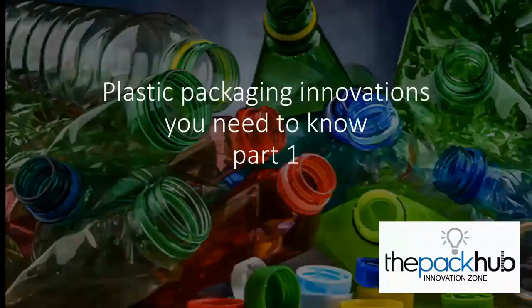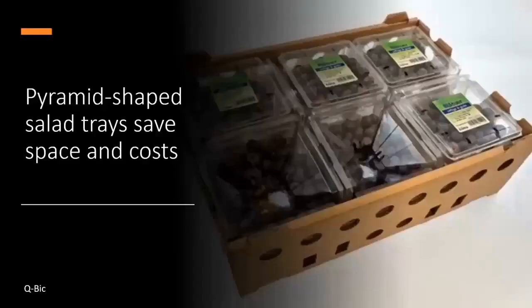So without further ado, let's look at some plastic packaging innovations you need to know — Part 1. Ubik is a new packaging design from Norway incorporating a space-saving, sustainable pack shape. The unique cup form is adaptable to various types of produce and can significantly reduce costs and emissions associated with transport, logistics, storage and cooling. Cubic has recently delivered salad trays to a North American company, enabling them to double the amount of lettuce transported on a pallet, significantly reducing packaging and costs.